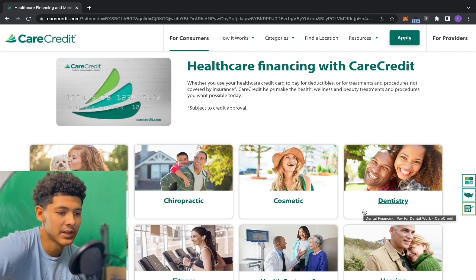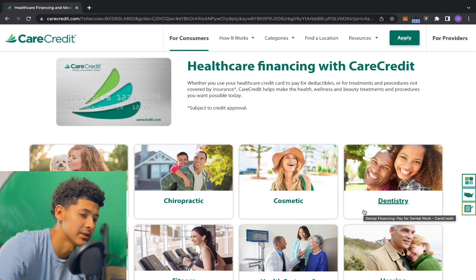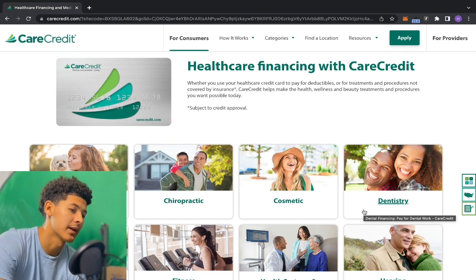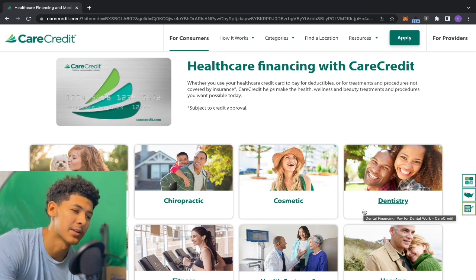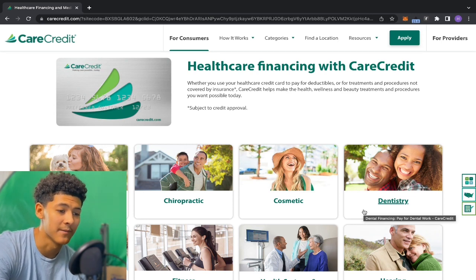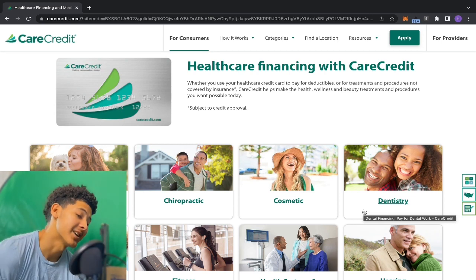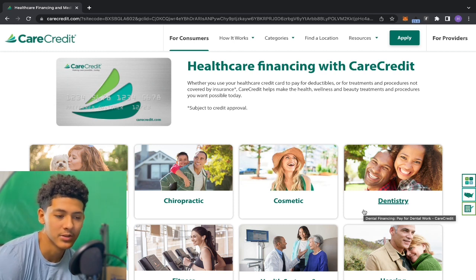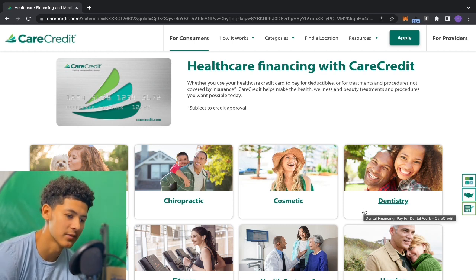Care Credit — as you can see, whether you use your healthcare credit card to pay for deductibles or for treatments and procedures not covered by insurance, Care Credit helps make health, wellness, and beauty treatments possible today. It is not a Visa card and it is not a Mastercard, so you can't use it anywhere — you can only use it with Care Credit services.